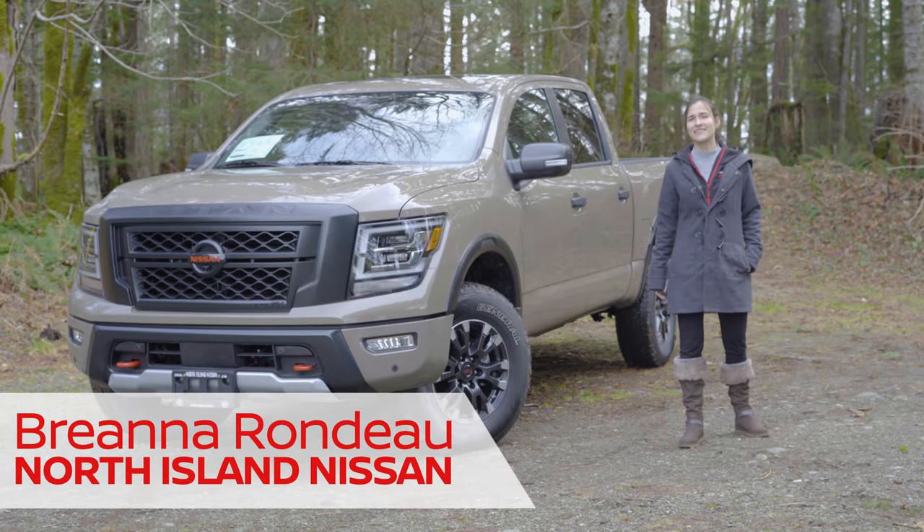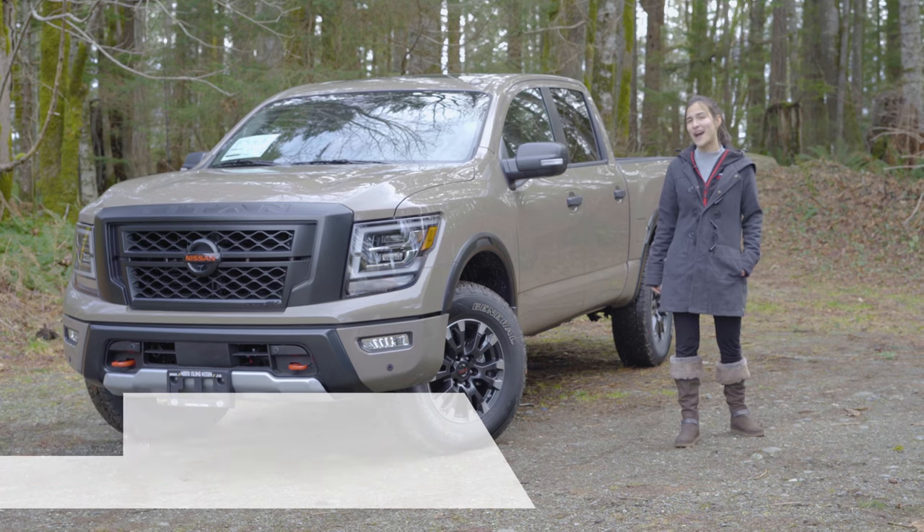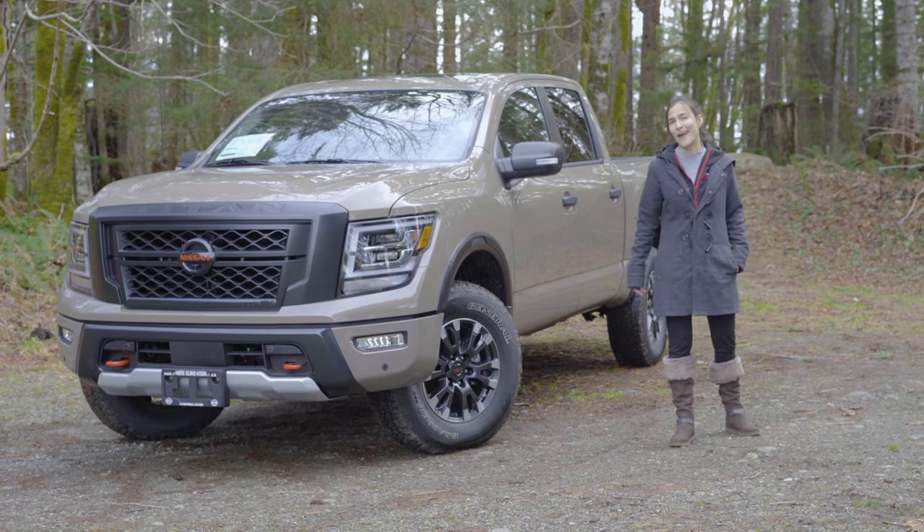Hey guys, it's Brianna from North Island Nissan in beautiful Campbell River. Here today I get to show you guys our brand new 2020 Titan Pro 4X.